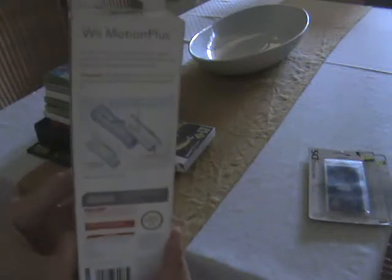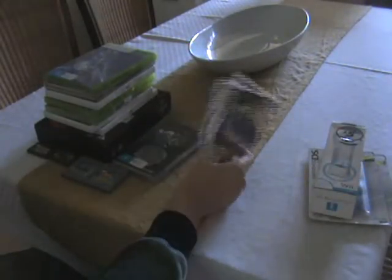Next up we've got this Wii Motion Plus. This is from that video store that's near me that I love — they seem to be selling everything. Just picked that up because I wanted a Wii Motion Plus. Finally got that.